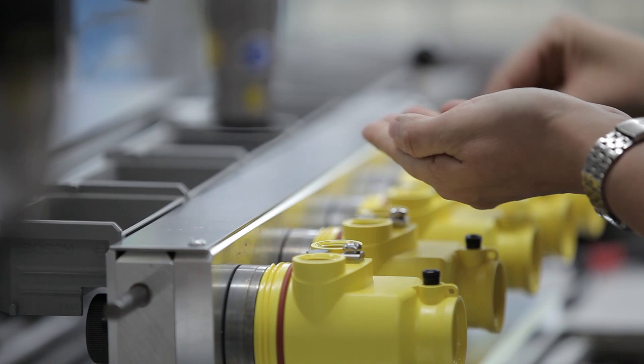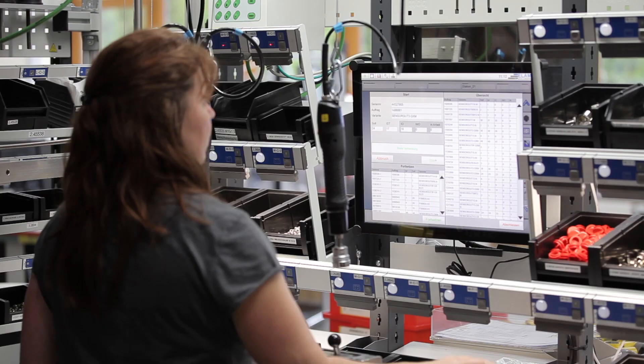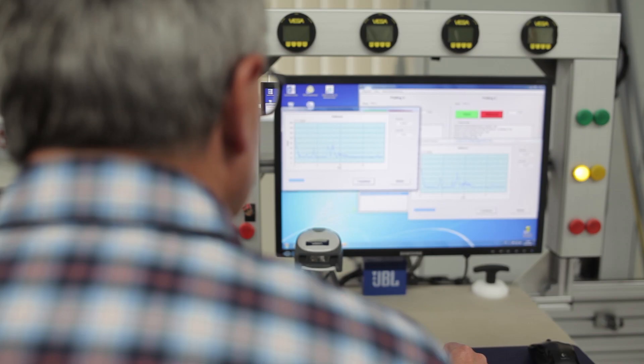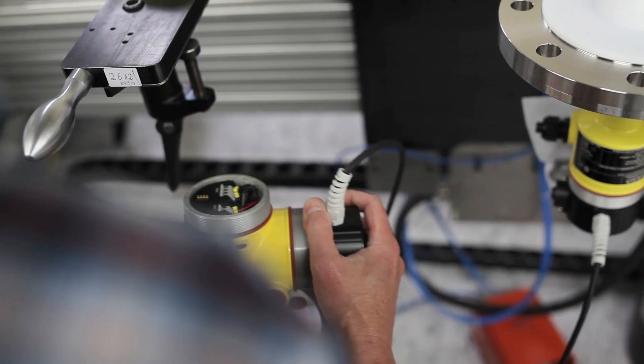Finally, all components are assembled to create the customer-specific sensor. Does the finished instrument go straight to shipping? No. Before dispatch, every instrument is checked for functionality. If everything is okay, it is then packed and shipped.